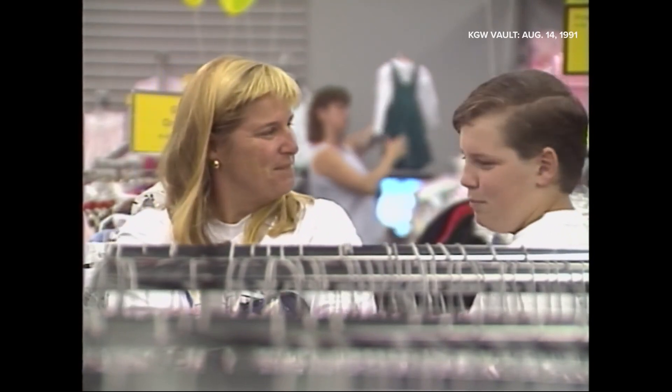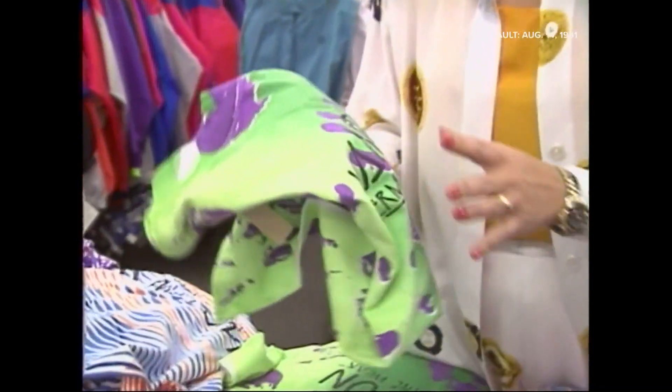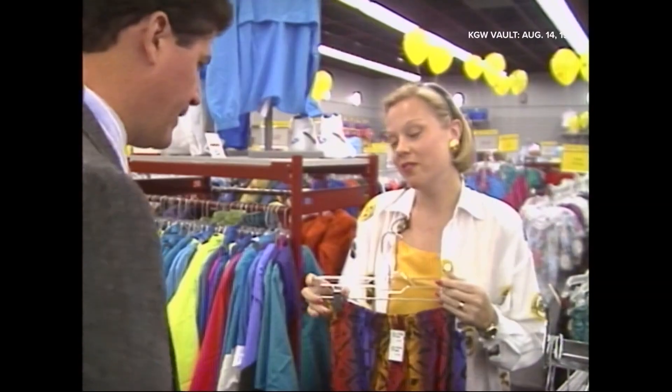So what's big this fall? They're called thermal heat-sensitive t-shirts, and they change color with your body temperature. Price? $15 to $20. Very hot item.